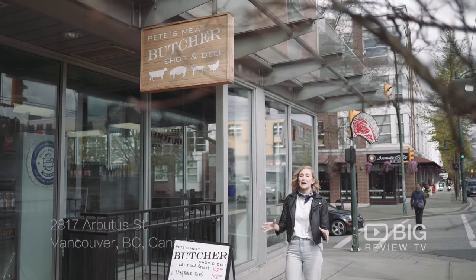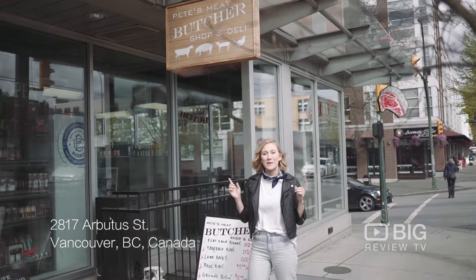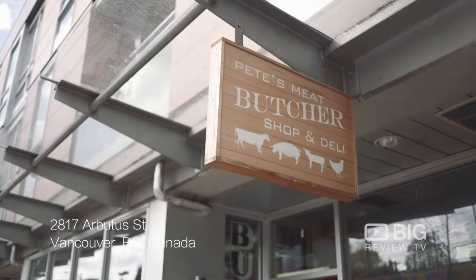It already smells like barbecue out here and my mouth is watering. Today we're at Pete's Meat Butcher Shop and Deli.